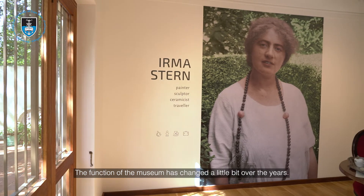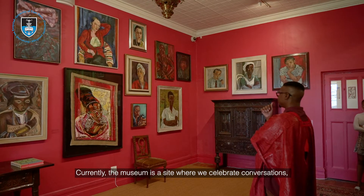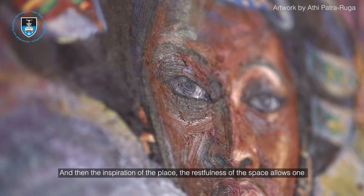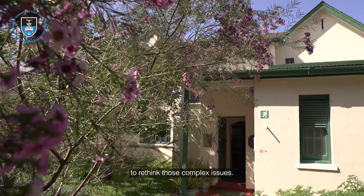The function of the museum has changed a little over the years. Currently the museum is a site where we celebrate conversations and allow for dialogue, often about complex issues. The inspiration of the place and the restfulness of the space allows one to rethink those complex issues.